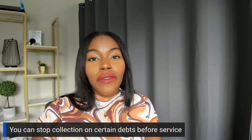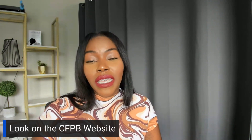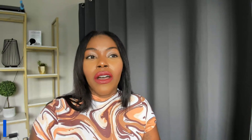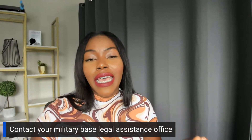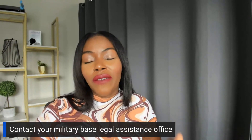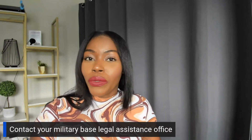To find out more information, I want you guys to look on the CFPB website. If you can't find it there, also look at consumerfinance.org because you can find a lot of information there. Also, I want you guys to search SCRA — search that and see what information you can find. And if you can't find anything there, contact your military base because you have a legal assistance office that can help you with this information.